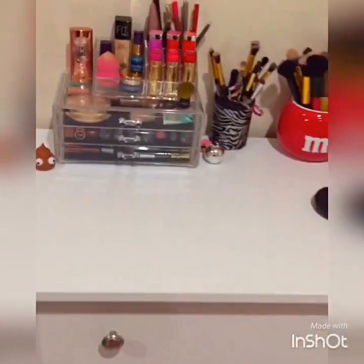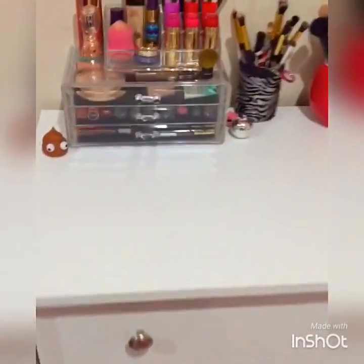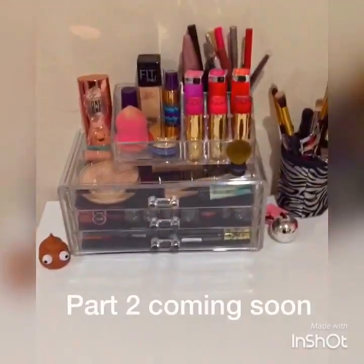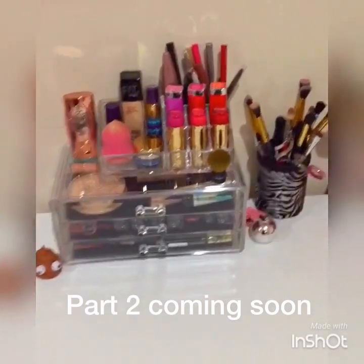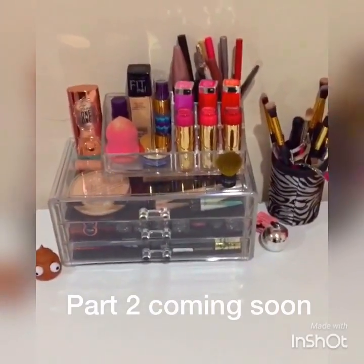So yeah guys, that's pretty much my makeup collection. I hope you guys enjoyed it. If you like it, please give it a thumbs up and subscribe to my channel. I hope this video is okay — thank you so much for watching, hope you're having an awesome day. Please subscribe, bye!